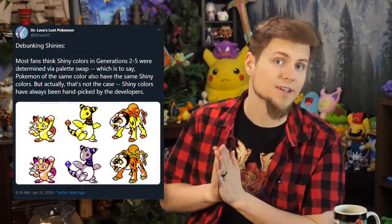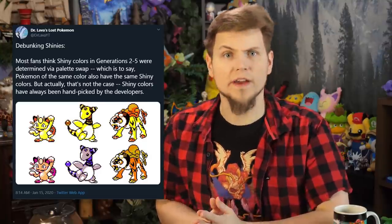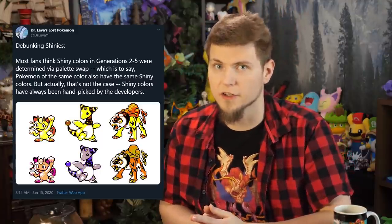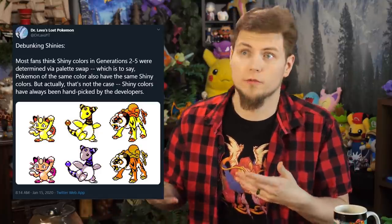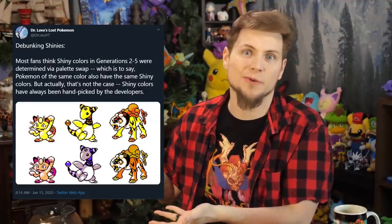After the second and third videos in the series, I was sent this tweet so many times — no hate for the guy, he runs an awesome website. The tweet: "debunking shinies — most fans think shiny colors in generations 2 through 5 were determined via a palette swap, which is to say Pokémon of the same color have the same shiny colors. But actually that's not the case. Shiny colors have always been handpicked by the developers." The evidence being there is no clear algorithm or ruleset. But unfortunately there is no hard evidence — no interviews with developers that strictly say it is one way or the other. All we have is speculation.